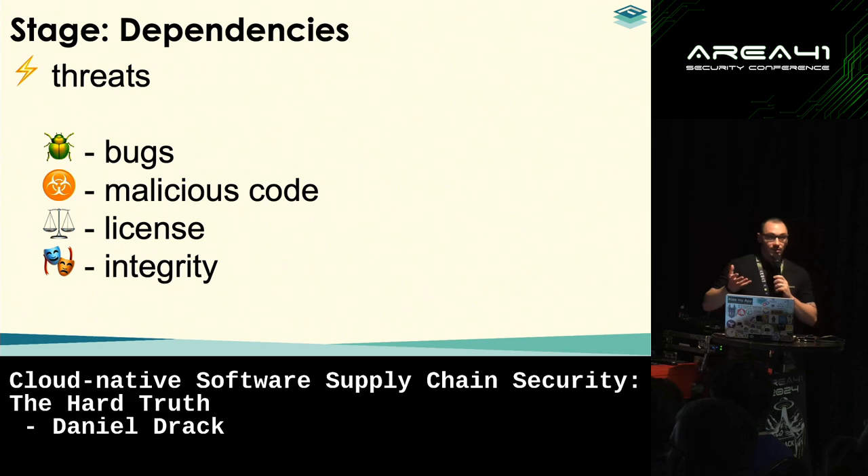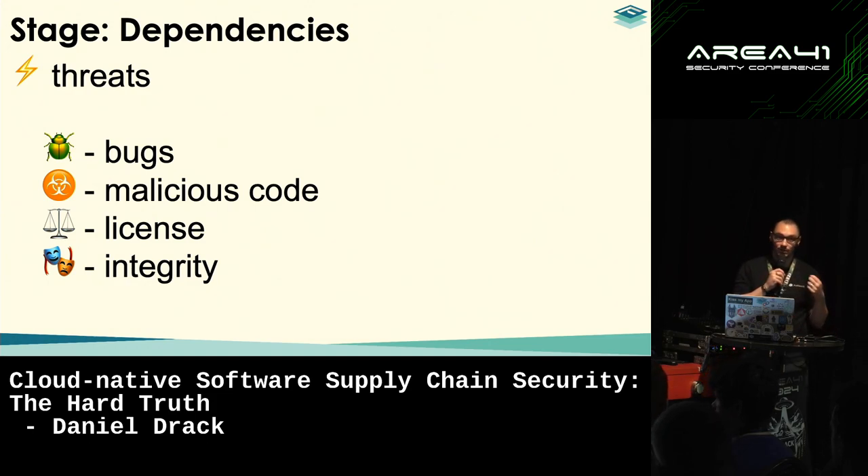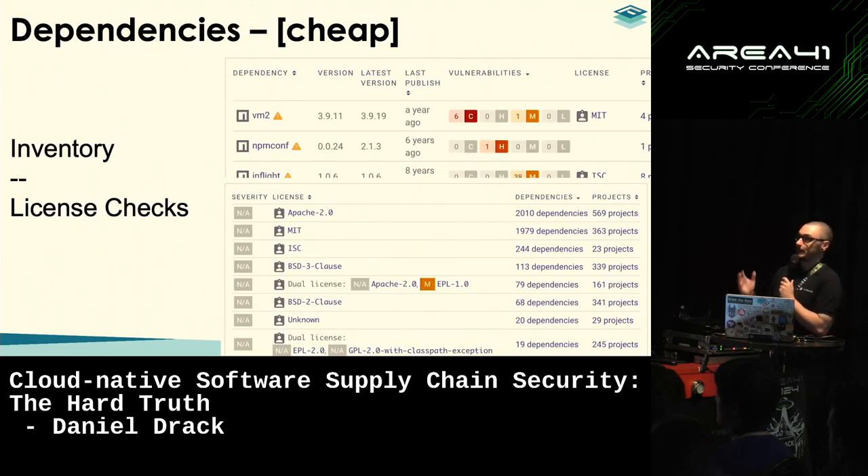The threats with dependencies are pretty much the same as with our own source code: bugs and malicious code, since dependencies are just somebody else's code. We also have the problem of license — if we use the wrong open source license, we could hit a legal hurdle requiring us to open source our internal code too, which is bad if we have hard intellectual property. And we need to ensure integrity, making sure we actually use the dependency we intend to use.